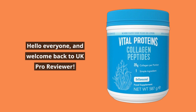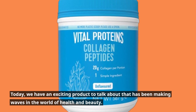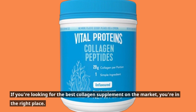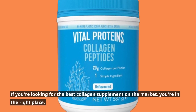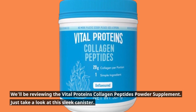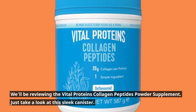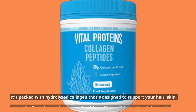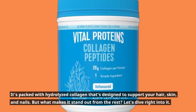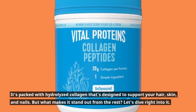Hello everyone, and welcome back to UK Pro Reviewer. Today, we have an exciting product to talk about that has been making waves in the world of health and beauty. If you're looking for the best collagen supplement on the market, you're in the right place. We'll be reviewing the Vital Proteins Collagen Peptides Powder Supplement. Just take a look at this sleek canister — it's packed with hydrolyzed collagen that's designed to support your hair, skin, and nails. But what makes it stand out from the rest? Let's dive right into it.